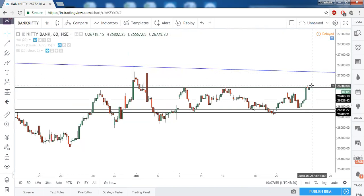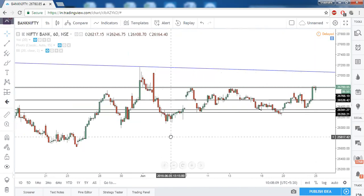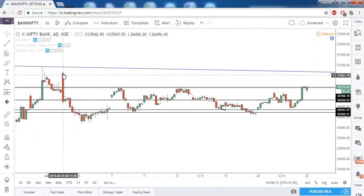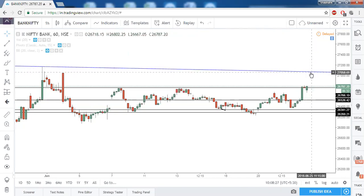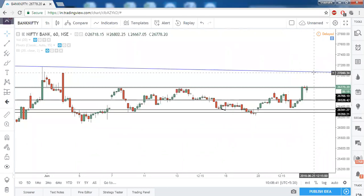Above 26,800 on the hourly timeframe, if we get a good close above that, immediately we can see a 258-point upward movement in Bank Nifty — that is until the high of this marubozu. This is not a perfect one, but a near-marubozu. Since the sellers were very powerful at this price zone, we keep it as our first target. If this high is also taken out, the trendline resistance will act as the next resistance. So above 26,800, our next target in Bank Nifty is 27,058 or 27,060.